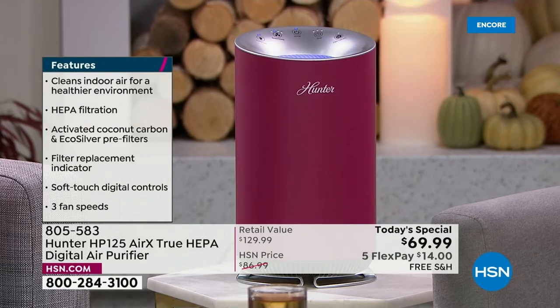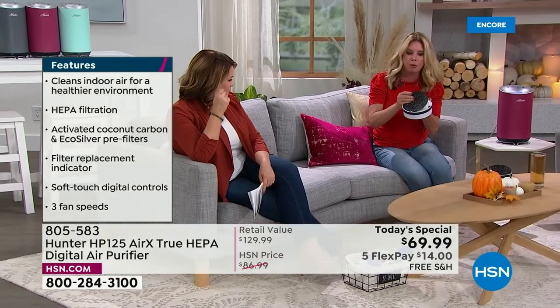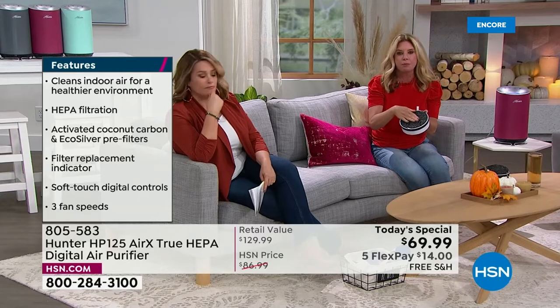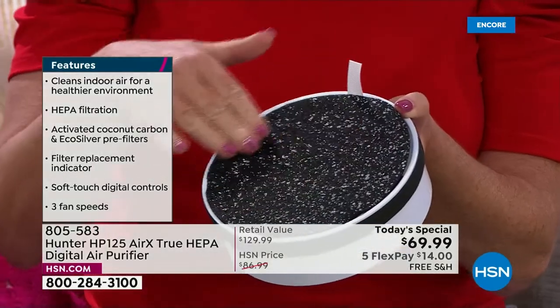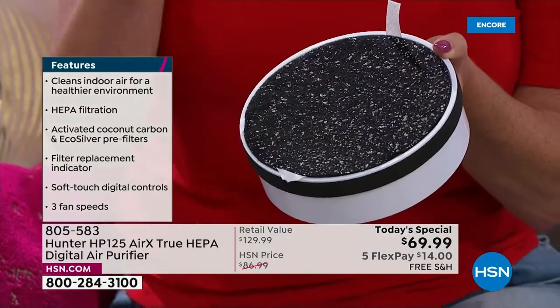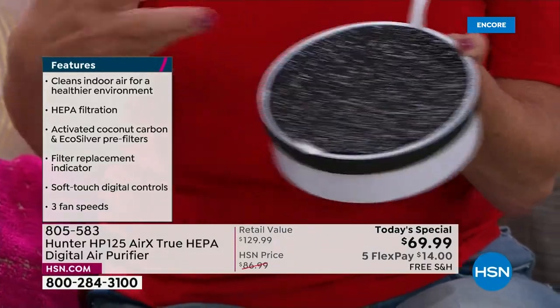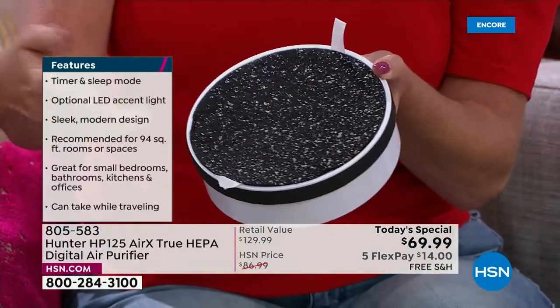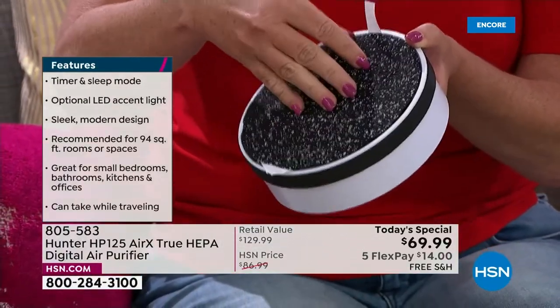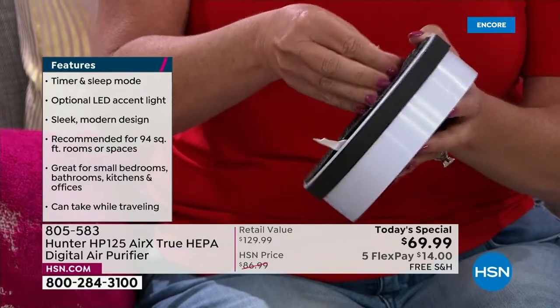Once it goes through the intake, it goes through our pre-filter with eco-silver technology. This is important because it actually inhibits the growth of some microorganisms and bacteria — those live airborne particles that have a tendency to grow on other surfaces can't grow here. That protects the filter.